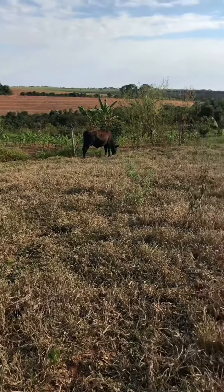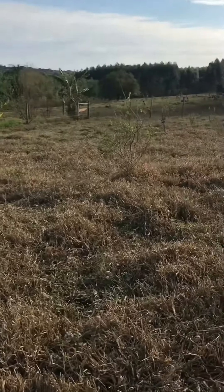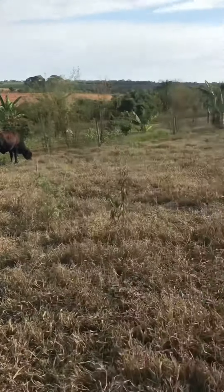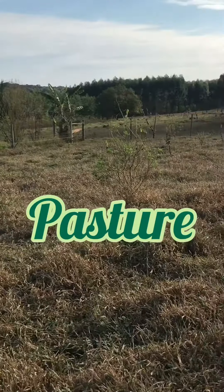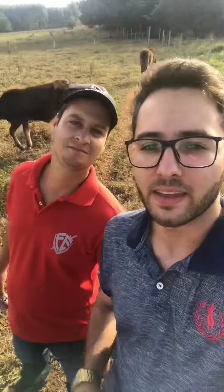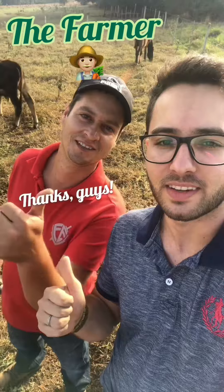And finally, the place especially where the cows and oxen stay is called the pasture. This is the pasture. And this is the farmer — thank you, guys!